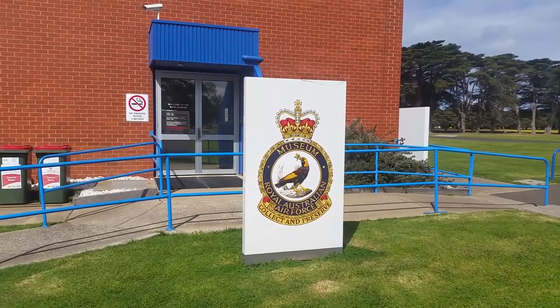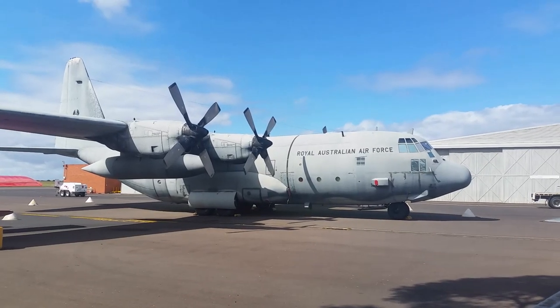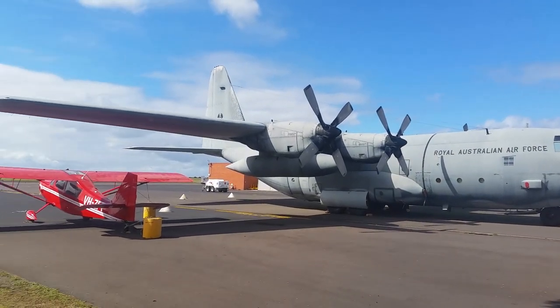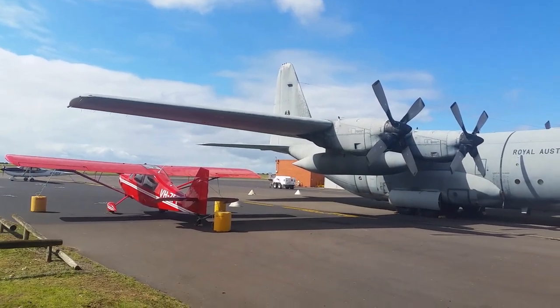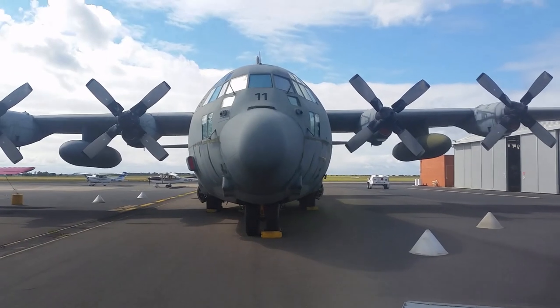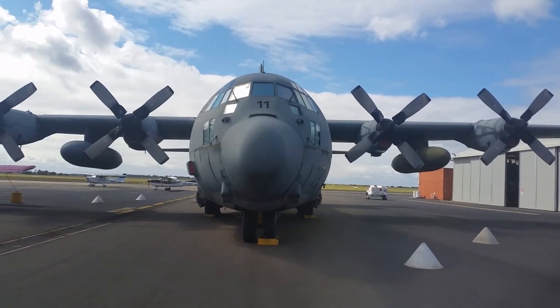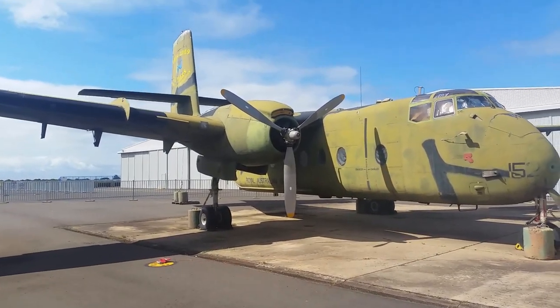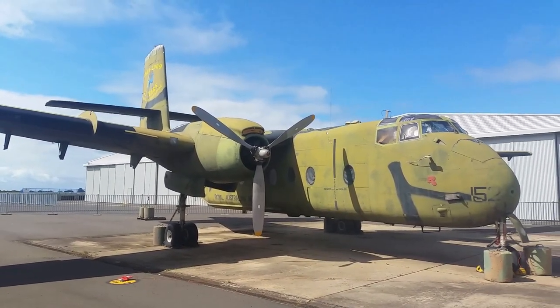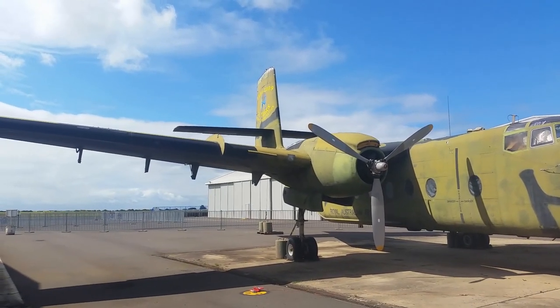Here is the IIIF Museum Squadron Crest. Here's a C-130 Hercules — I think it's an H model, but I just can't see the registration number. And here is the DHC-4 Caribou, with 45 years of service to the nation marked on its tail.